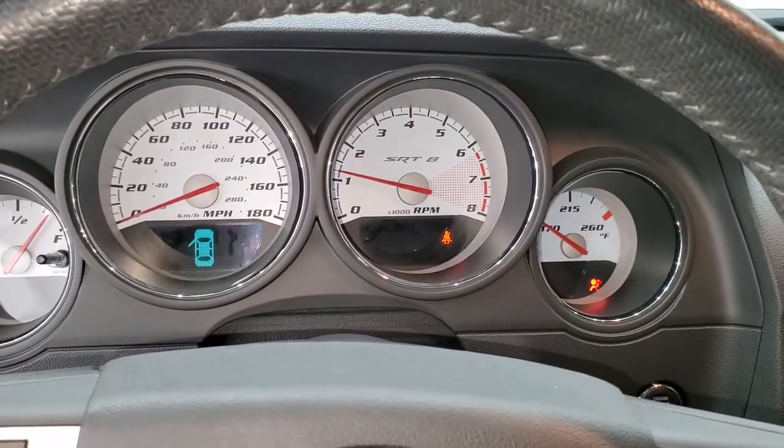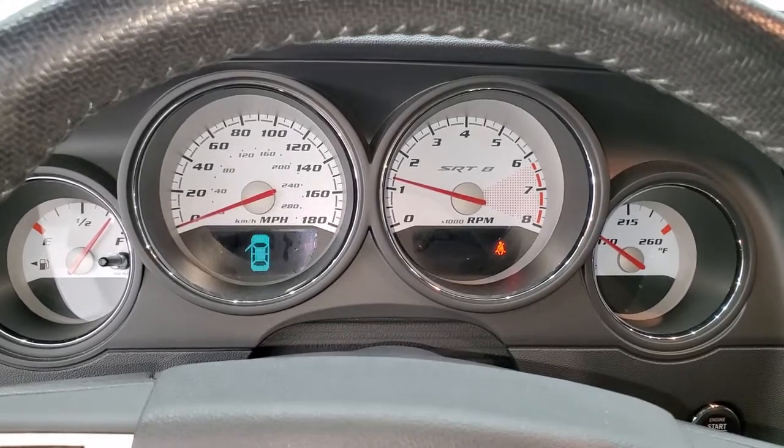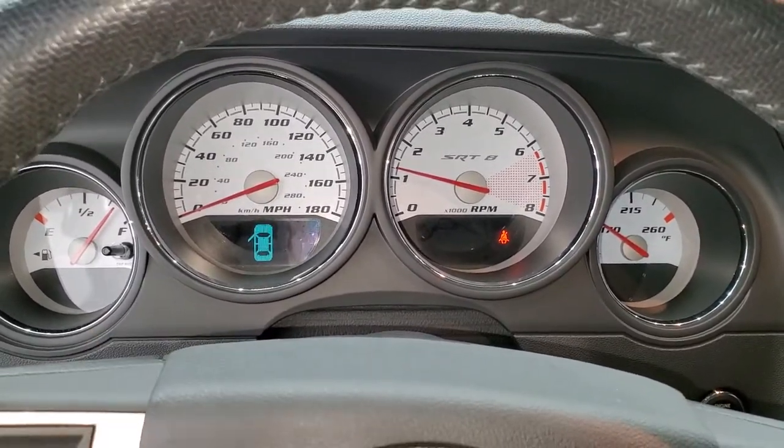Starts right up — no check engine lights or anything like that.